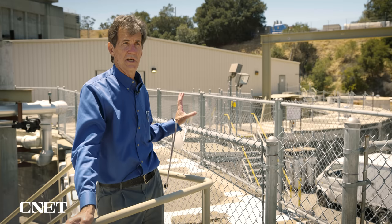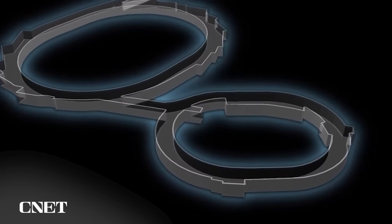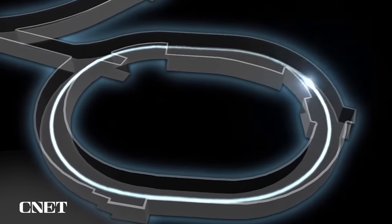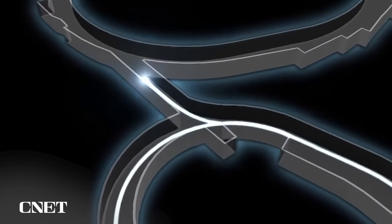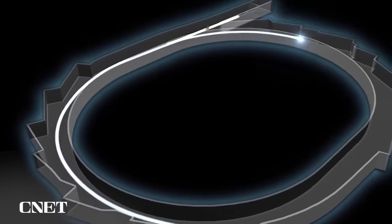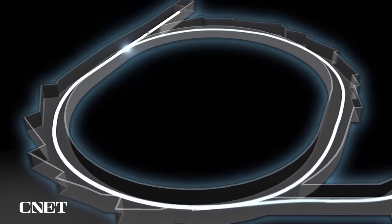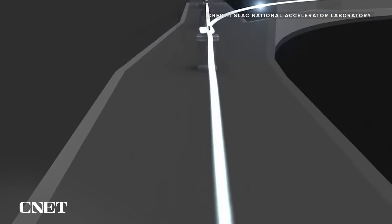Behind us is the booster ring. This is where the electrons are boosted up to the speed of light, and then they're sent into the synchrotron where they continue to go around at the speed of light and generate x-rays as they go around the curves. The energy tends to be much lower than what you'd get at a linear accelerator, and because it's low energy, you can use those x-rays to study samples without destroying them.